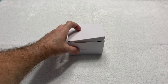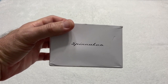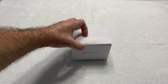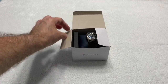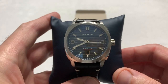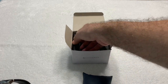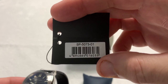Today I have a dress watch from a company called Spinnaker. You may have heard of them — they do make multiple styles of watches. This one happens to be a sport dress watch called the Hull. Here is the number: SP-5073-01.